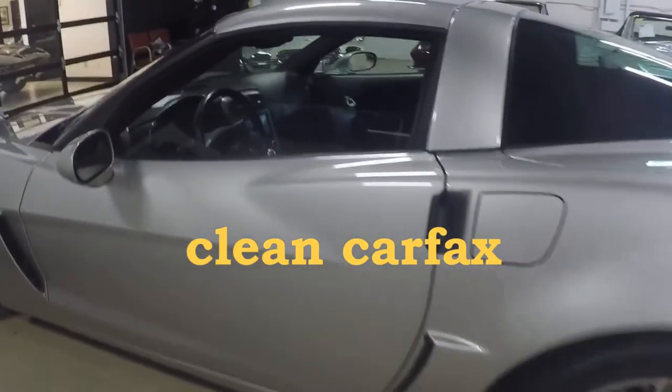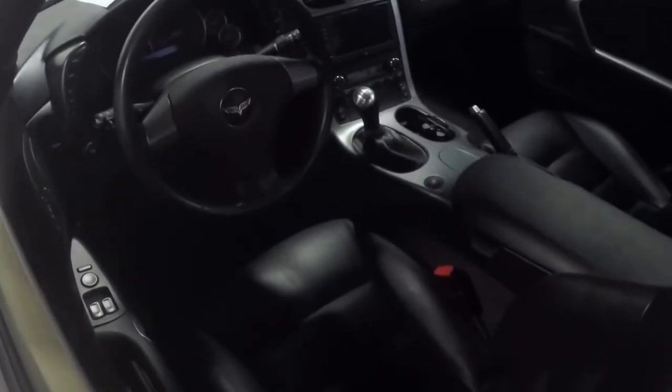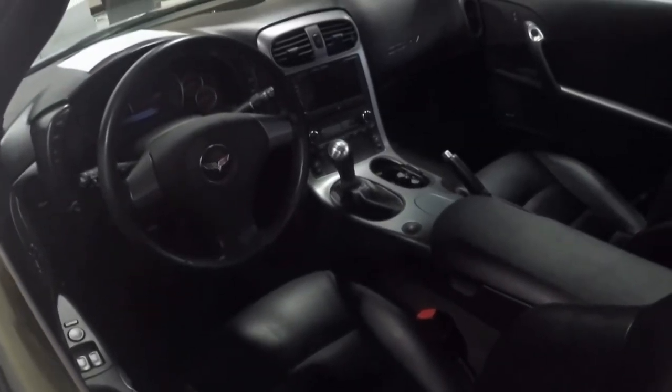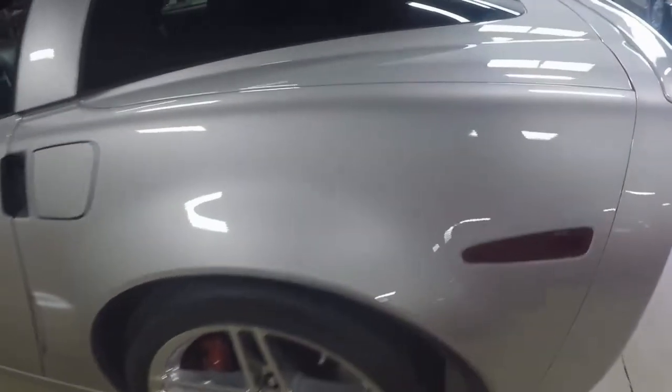Clean Carfax, black interior — a little dark here to see it, but it's pristine. So come and look me up at Baye Vett and we'll help you get this to your garage.